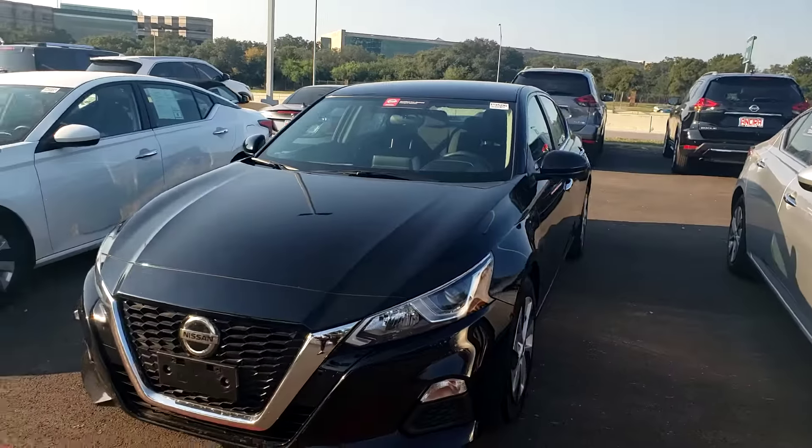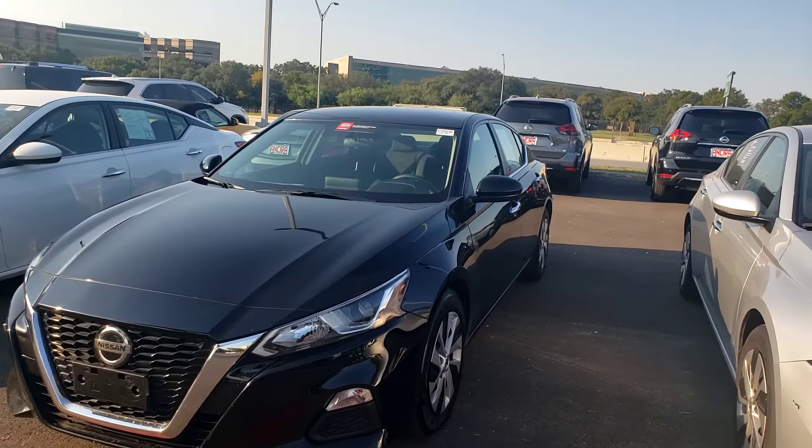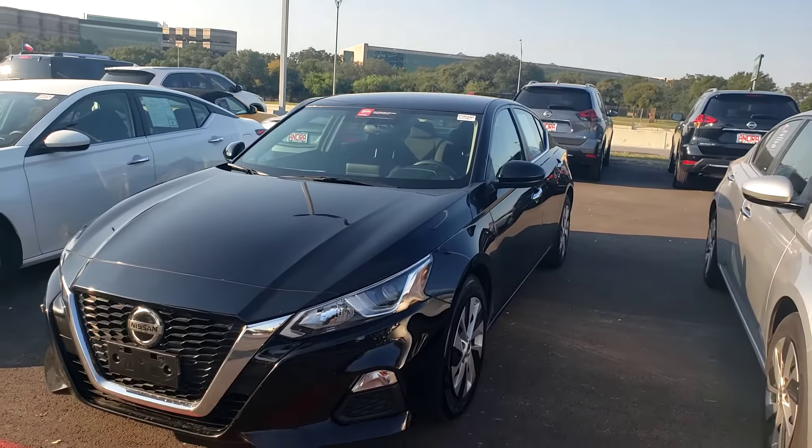So there you have it, 2019 Altima. Let me know what you think and I will reach out to you here shortly. Thank you.